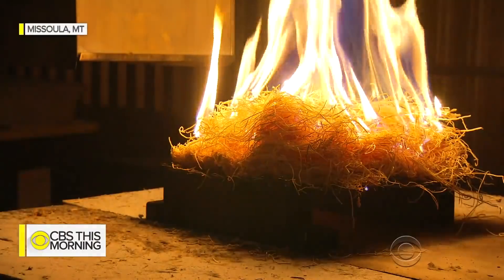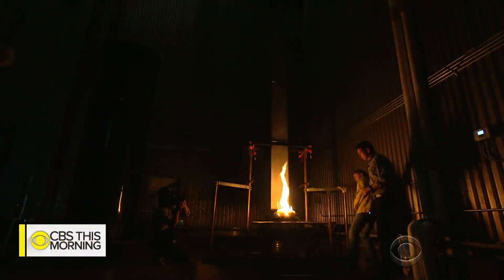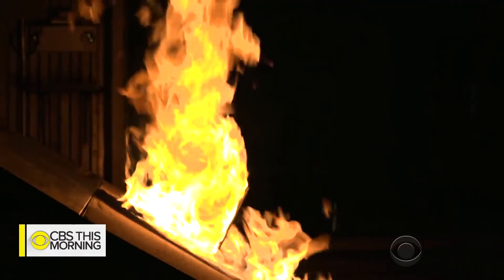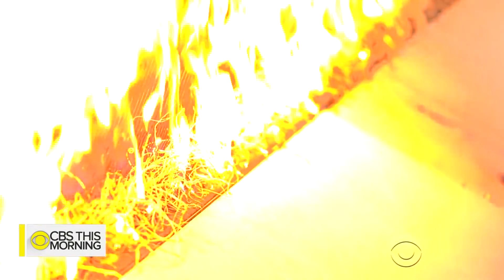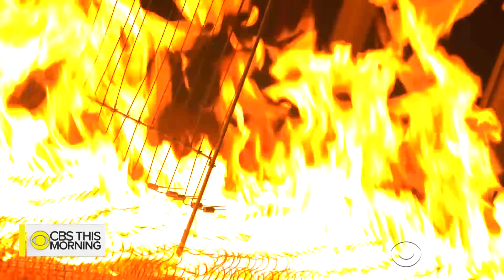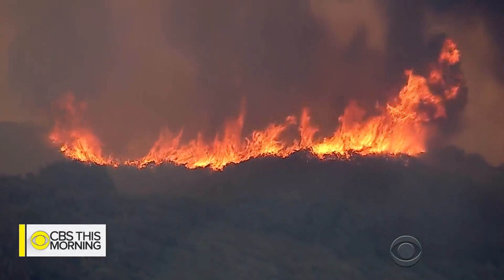At the U.S. Forest Fire Lab in Montana, they're fighting fires by lighting fires. Research forester Mark Finney and his team have spent decades building a series of demonstrations that replicate real-world fire conditions out in the wild.